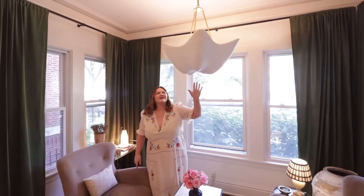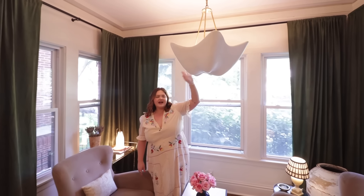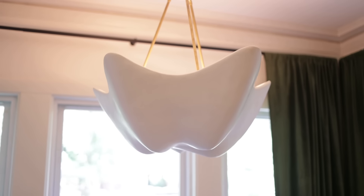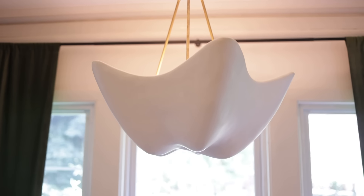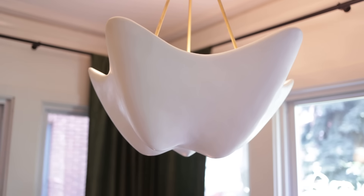What all my friends call 'the tooth' — which I did not know when I bought it, but now it is called the tooth — this plaster shade. I just love a plaster light. I will never not love a plaster light. And so I thought it really made all the space come together without taking away from any of the other elements.